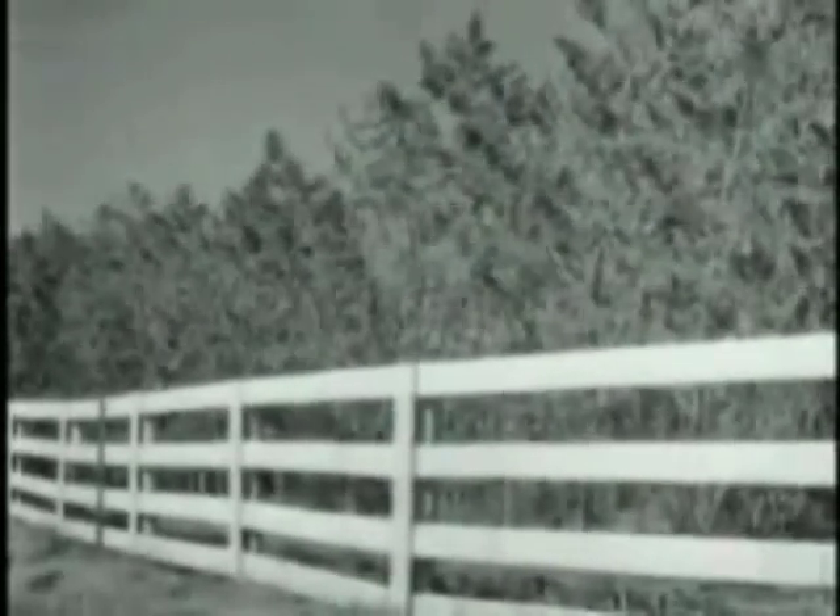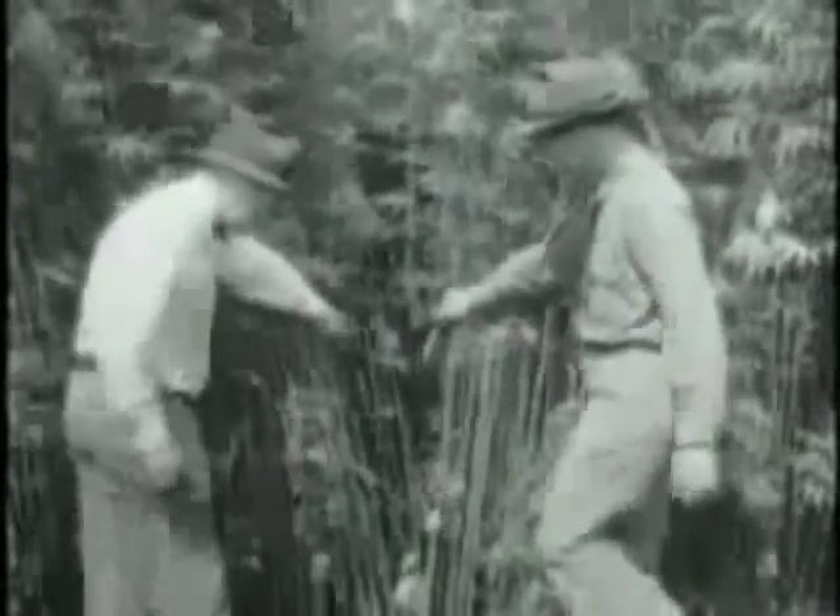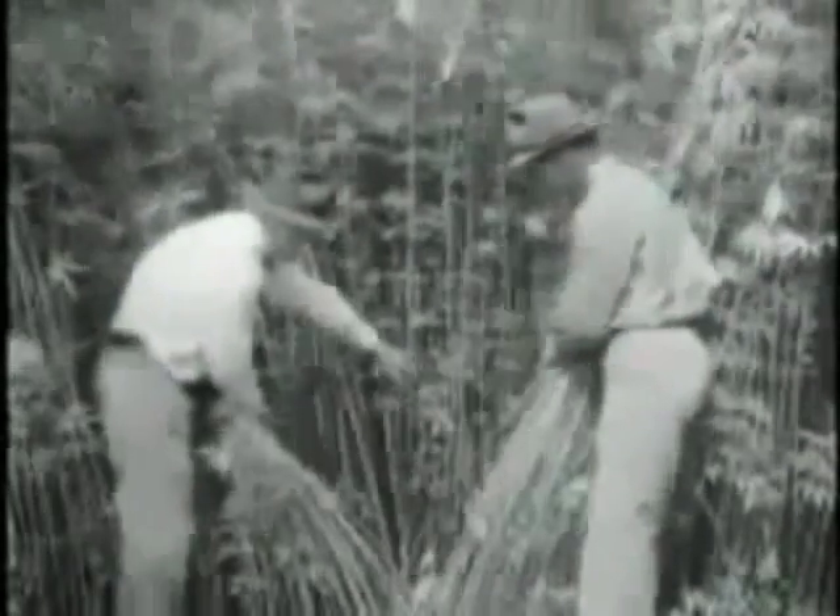Hemp is not hard on the soil. In Kentucky, it has been grown for several years on the same ground, though this practice is not recommended. A dense and shady crop, hemp tends to choke out weeds. Here's a Canada thistle that couldn't stand the competition — dead as a dodo. Thus hemp leaves the ground in good condition for the following crop.